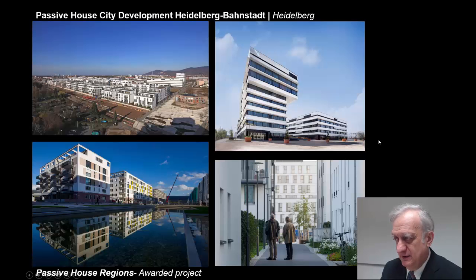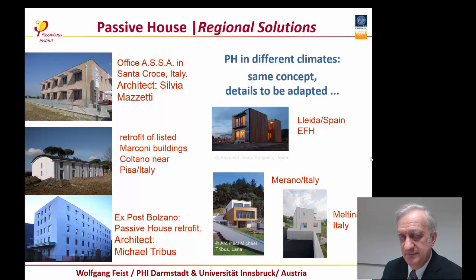Another example is the Passive House developments in the city of Heidelberg, where an entire new part of the city was built completely to Passive House standard, including research buildings, office buildings, hotels, dwellings, student homes, and many other constructions. There are of course regional solutions for building Passive Houses, and there have been Passive Houses built in the Mediterranean area — examples from Spain, one-family homes in Veda, examples from Italy, and the Marconi buildings near Pisa in Italy, which have been retrofitted to be Passive Houses.